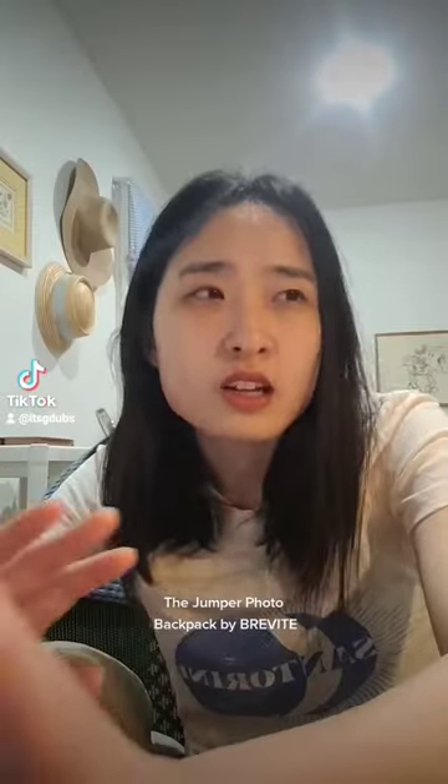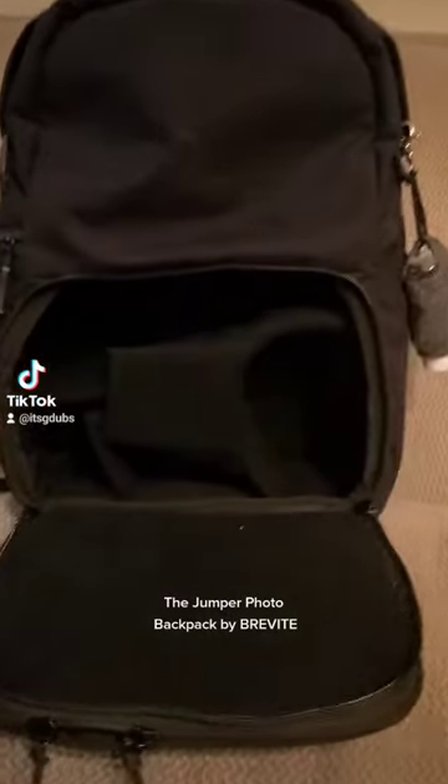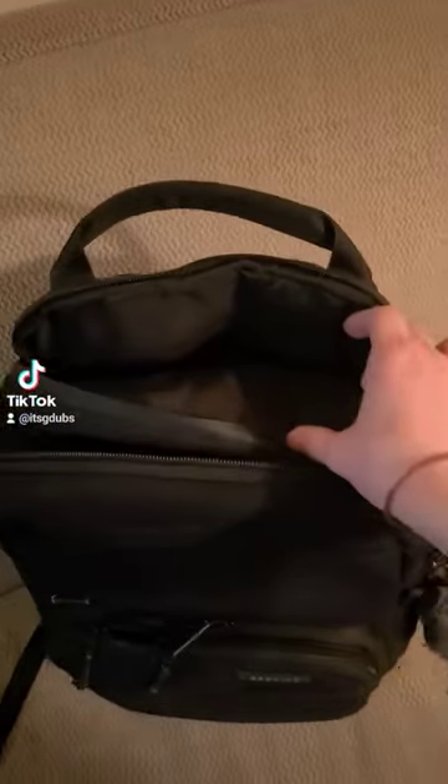What I love about it is that it's got so many pockets and compartments. The backpack also comes with customizable velcro dividers. There's a luggage pass-through in the back. It also fits up to a 16-inch laptop, and I could just go on and on about this backpack.